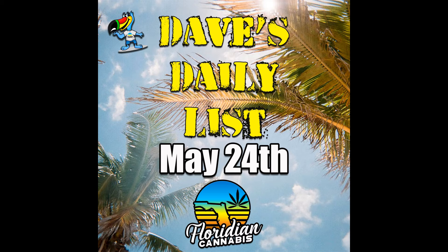Don't miss Dave's Daily List posting at 7:45am, seven days a week on our website at FloridianCannabis.com, our new Telegram channel, Instagram and more.